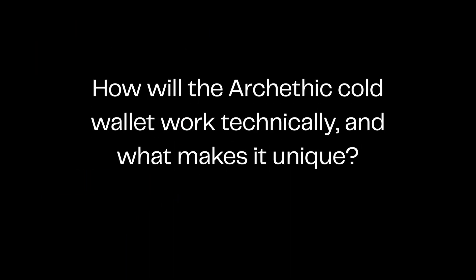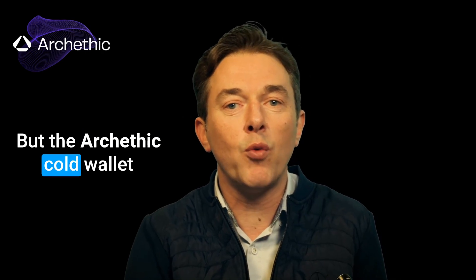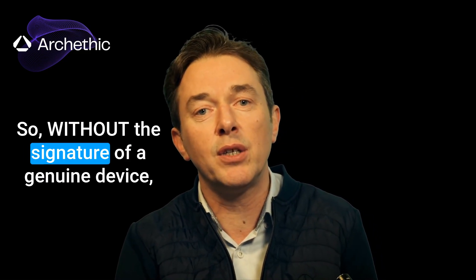How will the Arkathic Cold Wallet work technically, and what makes it unique? Do you think it will be risky for your assets if you share the private key of your cold wallet on Twitter? With any available cold wallet, it would mean losing your funds. But the Arkathic Cold Wallet changes the game. A biometric private key without the blockchain's proof of work can't validate a transaction. Each cold wallet has a crypto processor with a public key registered on the blockchain, so without the signature of a genuine device, the private key is useless and won't meet the blockchain proof of work requirements.